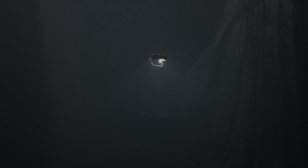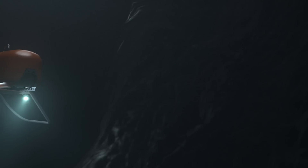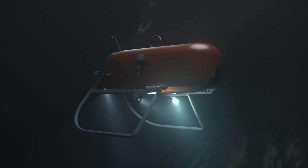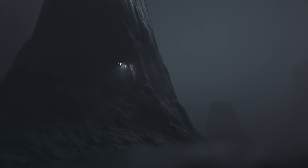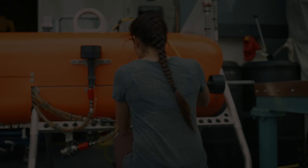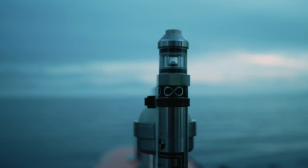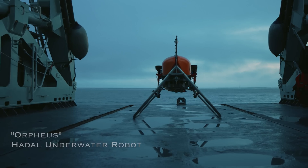On this expedition, we're testing a platform with new technology and new designs that will one day go down to the deepest part of our Earth's ocean. There's dangers and risks to sending a vehicle down that deep, and that makes it really exciting. Our goal is to create a vehicle that can easily explore the deepest parts of the ocean.